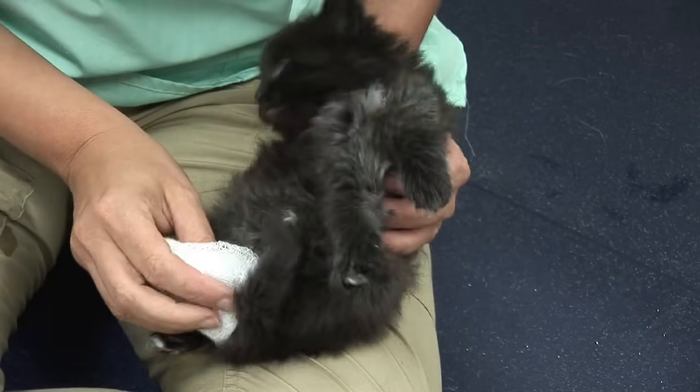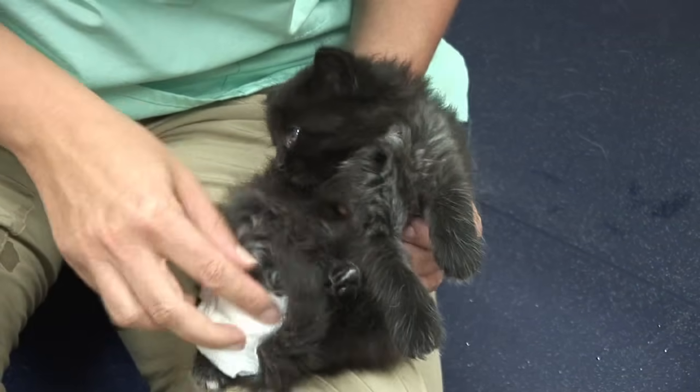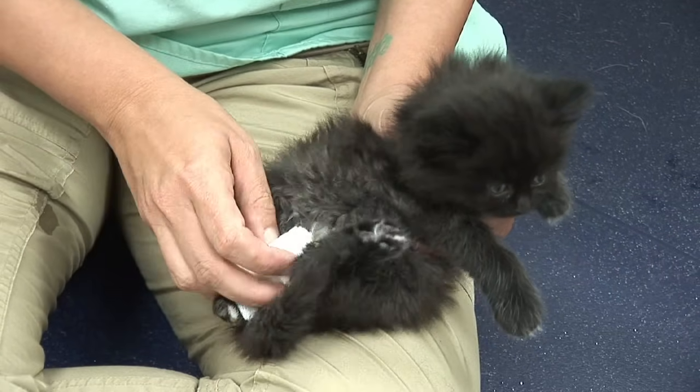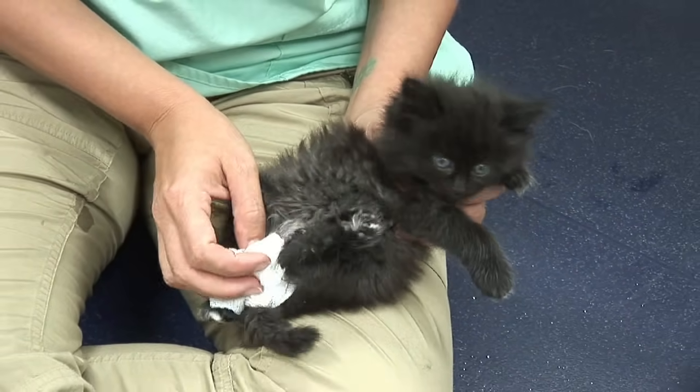When they're little they don't urinate and defecate on their own. This is really important because a lot of people don't know that they need help to do that. You need to simulate the mother as she stimulates them to urinate and defecate, by taking a warm washcloth with warm water and just rubbing it around their little genital region. Usually they'll go ahead and pass urine and stool for you. The urine should be clearer and the stool should be formed.